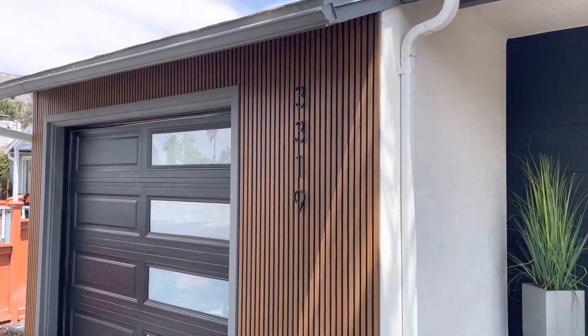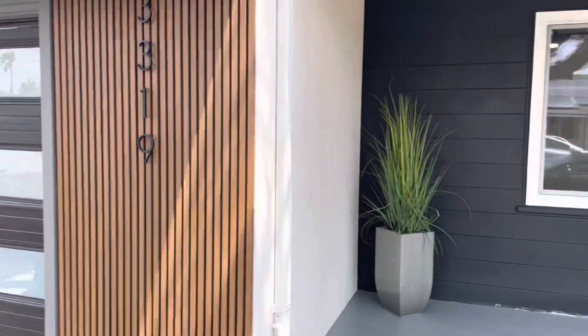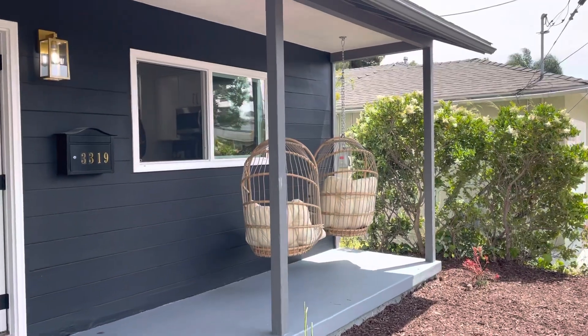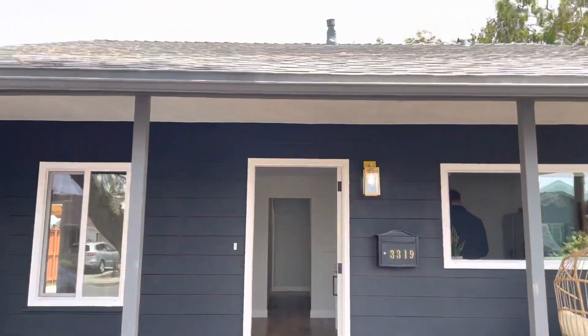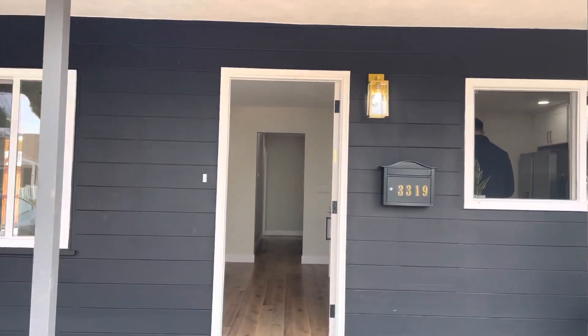Here is my old house that I grew up in — 3319 Wisteria Drive, here in the Point Loma area of San Diego. As you can probably see, they've done a really nice job upgrading the place. The roof is the same, but they've changed a lot of other stuff out. Let's just walk inside.